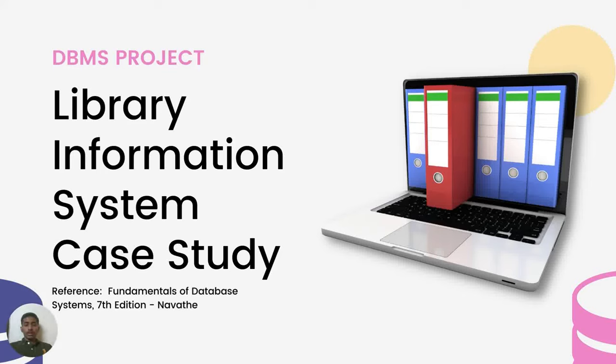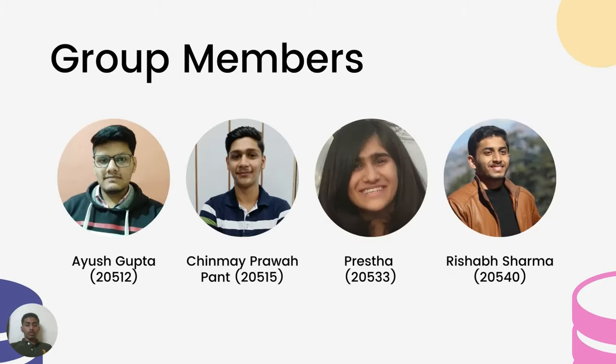Traditional bookkeeping is a very difficult and time-consuming process, so a relational database of library services is created. Hello everyone, myself Reshep Sharma, presenting the DBMS case study project for Group 1 of BSc Honours Computer Science, second year, on the topic of a Library Information System. The reference for our project is the Georgia Tech library case study from the book Fundamentals of DBMS, 7th edition by Dhamate.